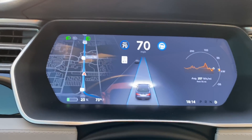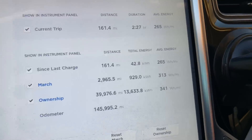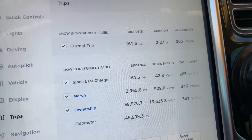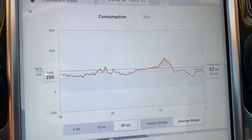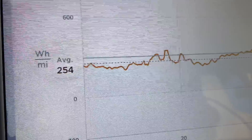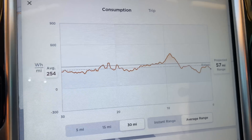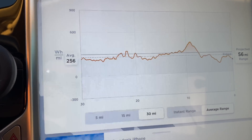At 23% charge, we're seeing 257 watt-hours per mile over the last 30 miles. We're at 161 miles and 42.8 kilowatt-hours used, averaging 265 watt-hours per mile overall — doing really well. The car is showing 57 miles remaining at 23%, which seems great. We're definitely beating rated efficiency: the dashed line on the dash is below the solid line, where the solid line is rated and the dashed line is actual. 255 watt-hours per mile is less than the 290 watt-hours per mile this car is rated for.